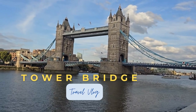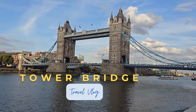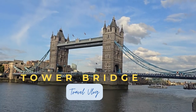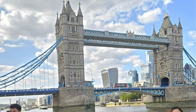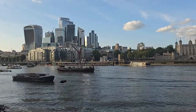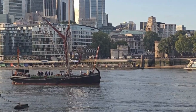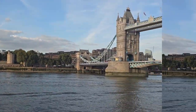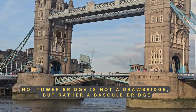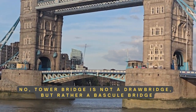London Bridge is falling down, falling down — but wait a minute, that's not London Bridge in front of you. What you are looking at is not London Bridge at all. That is Tower Bridge, one of the most iconic symbols of London. Funny thing is, every time we sing that old rhyme we picture this bridge, but this isn't London Bridge at all.